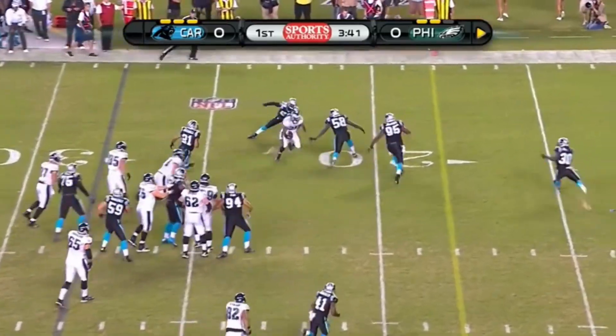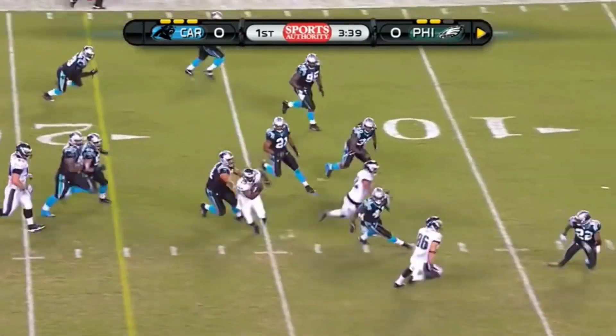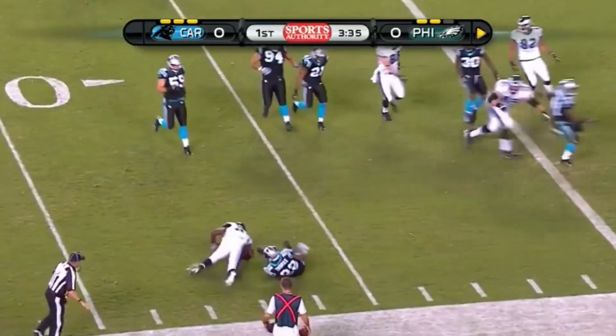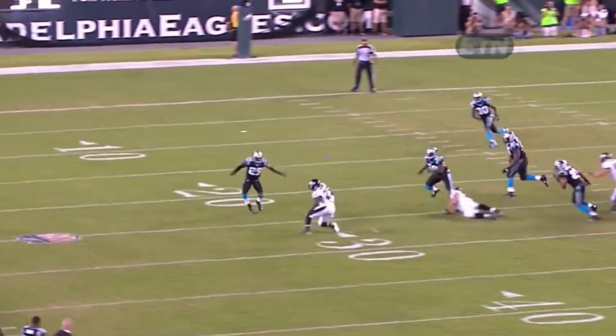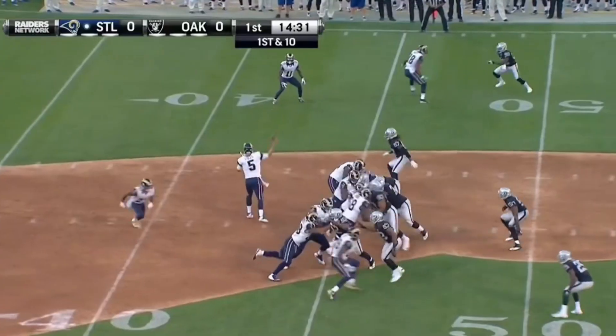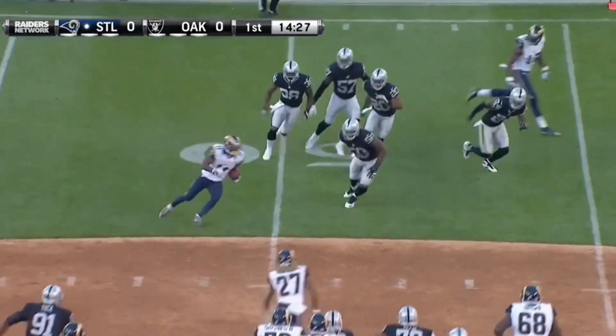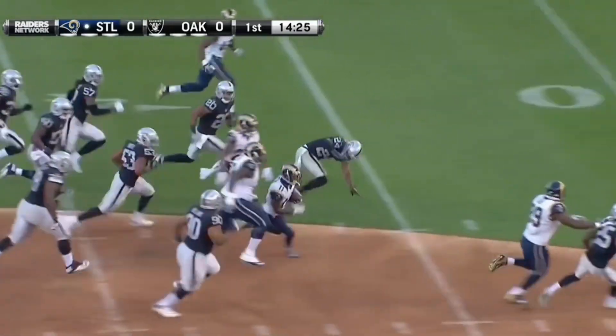And Shady McCoy — look at that move to the outside and back in. Still on his feet. The stiff arm inside the 10, and the crowd loves it here at Lincoln Financial Field. The receiver screen to Tavon Austin — look at the moves for Austin.